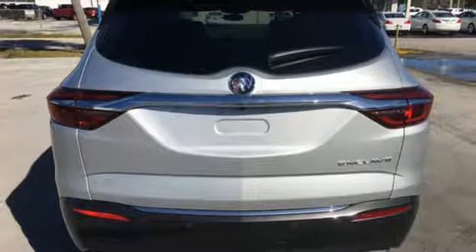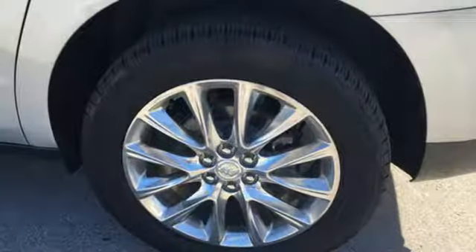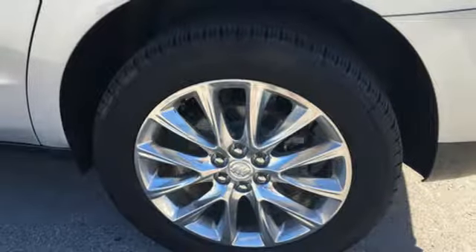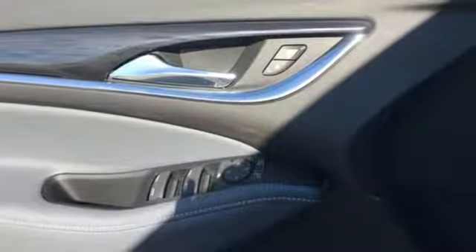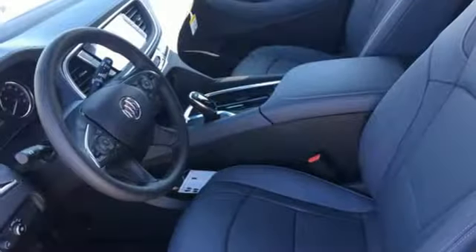Dual zone climate control, doors and push button start proximity key, external memory control, hands-free lift gate, smartphone wireless charging and power tilt-down heated mirrors.